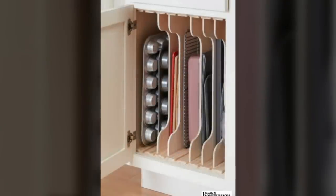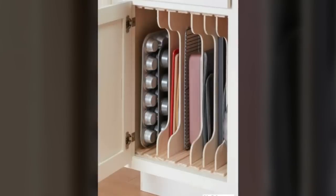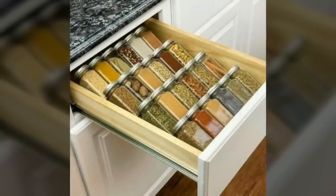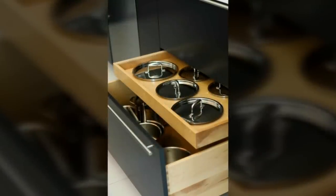Third, consider a fold-down table. Don't think you have room for a table? Think again. A fold-down table on a wall in front of a window, or hanging off a bookshelf, almost always works. This way you can use it when you need it and get it up and out of the way when you don't.